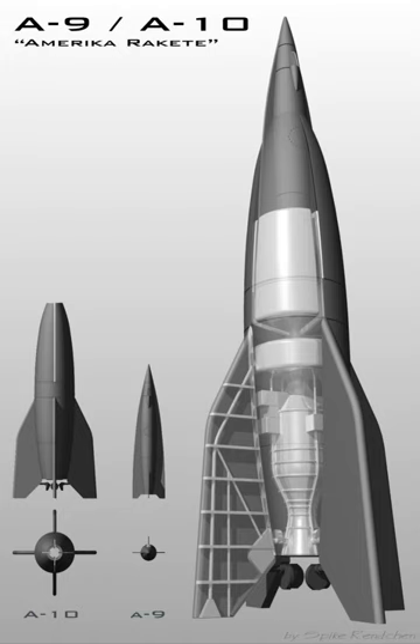The Aggregate Series was a set of ballistic missile designs developed in 1933–45 by a research program of Nazi Germany's Army. Its greatest success was the A-4, more commonly known as the V-2.